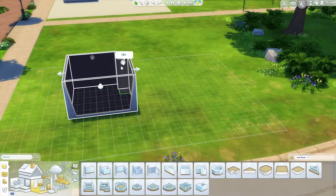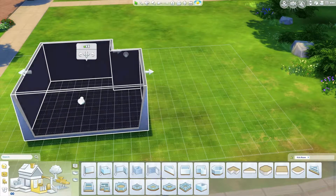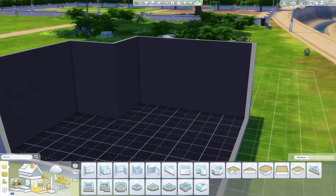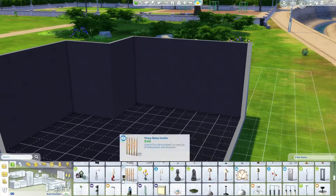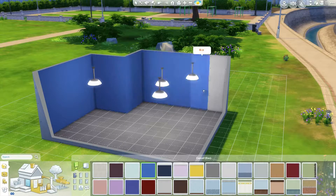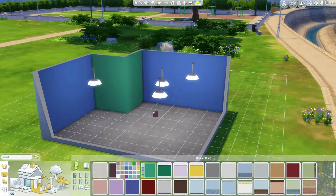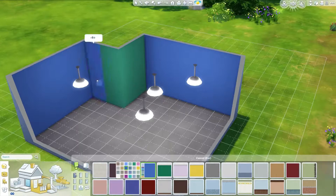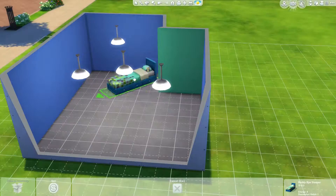Hi guys, this is me Renee, and today we are back with another room build. This room build is in the theme of green and blue, and it could be for anyone — it could be for your kids, it could be for your teenagers. I do like the way the room turned out. I used most of the items from the new kids' room stuff pack. Some items I did not use because I felt like they did not go with the theme of the room.